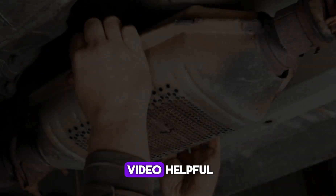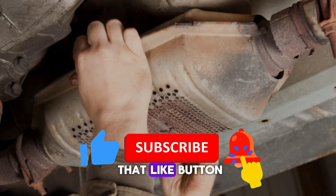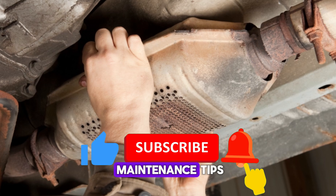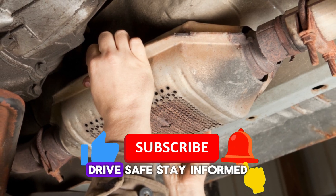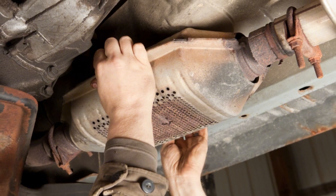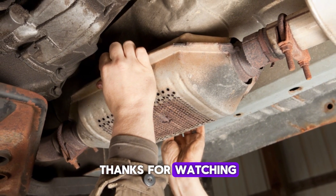If you found this video helpful, don't forget to hit that like button, subscribe, and turn on the notification bell so you never miss out on more car maintenance tips. Drive safe, stay informed, and take care of your engine. See you in the next video. Thanks for watching.